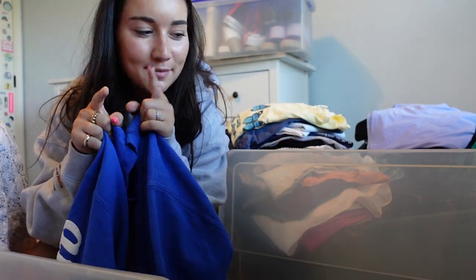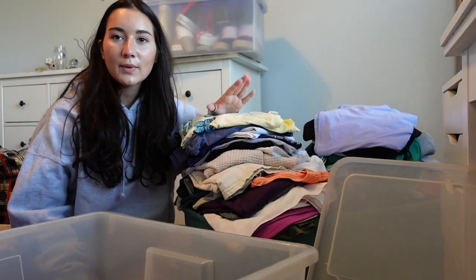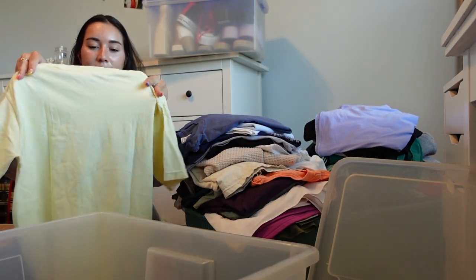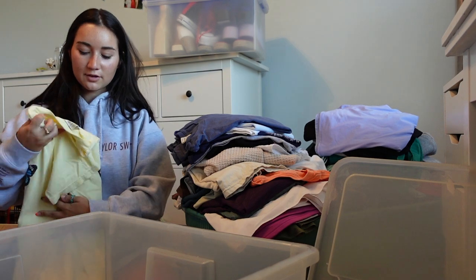Now let's start with this bin. Everything I could want out of my dresser is in this big green bin. I just found this Ghost sweatshirt I was wearing earlier today, so I'm going to add that to the bin. We have t-shirts — all these on top are Zeta shirts that I got from my bag or just accumulated over the year.